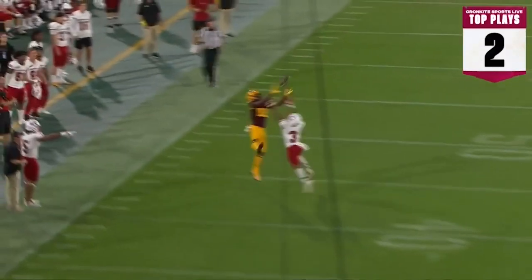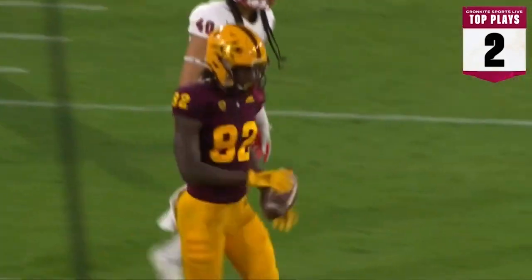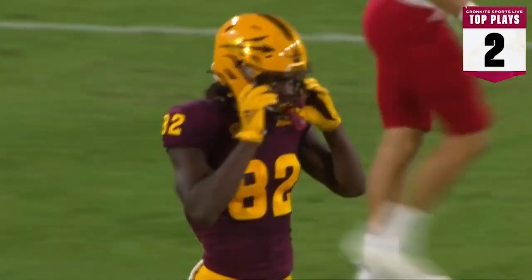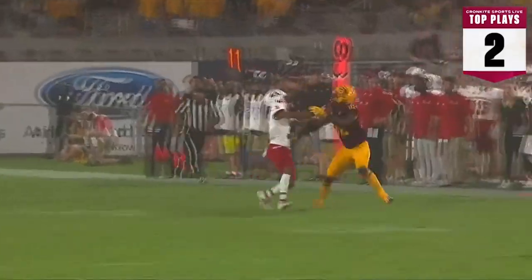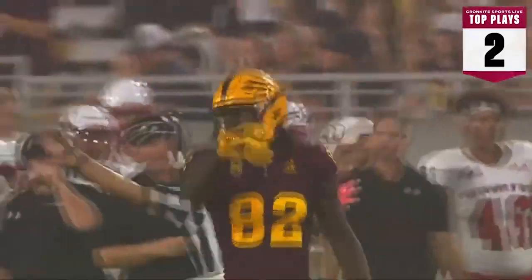We've got more football — Jaden Daniels airing it out to Andre Johnson, a 31-yard connection in the contest. That actually went on to be PAC-12 catch of the week, so the Sun Devils are getting a lot of love. Let's see it one more time — a great catch from the 6'3 wide receiver for the Sun Devils.